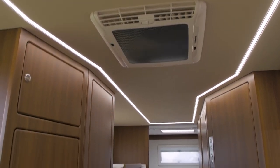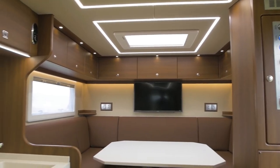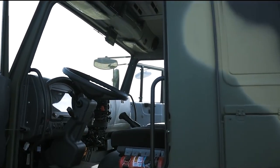The motorhome includes a generator, air conditioning, and a water filtration system, and a range of safety features including airbags, anti-lock brakes, and a GPS system.